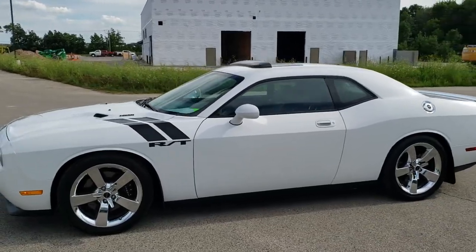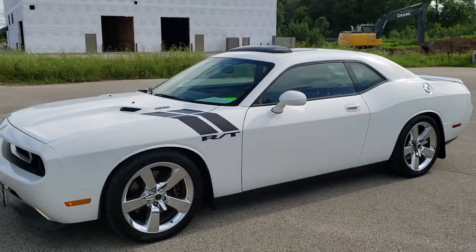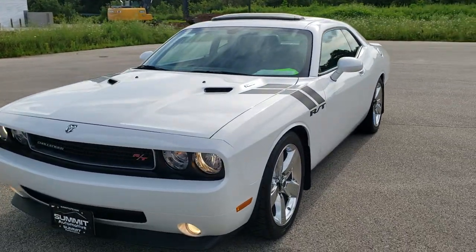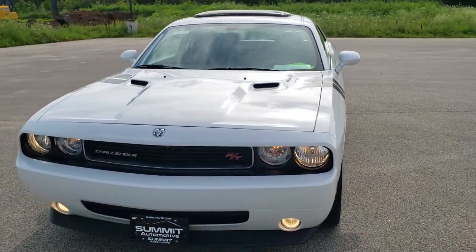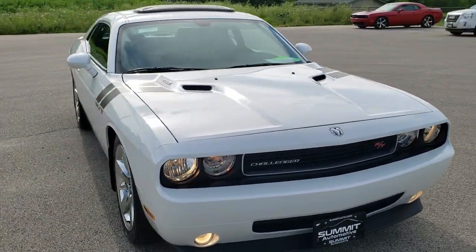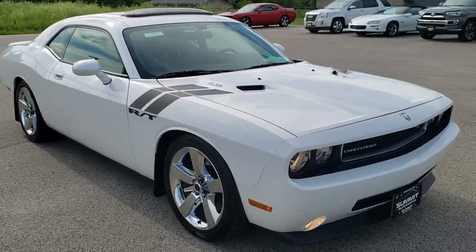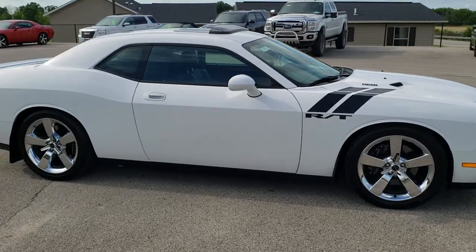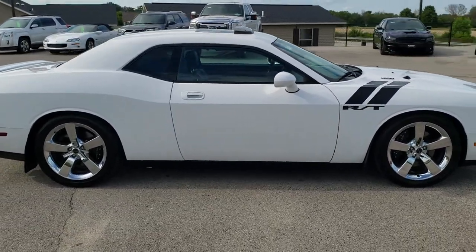This is stock number 10815. We are here at Summit Automotive in Fond du Lac, Wisconsin — your new and used sports car and Dodge Challenger headquarters. Today we are checking out this super clean 2010 Dodge Challenger RT. This vehicle has the 5.7 liter V8 Hemi motor which pumps out 376 horsepower.